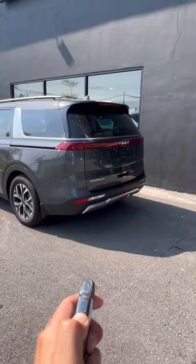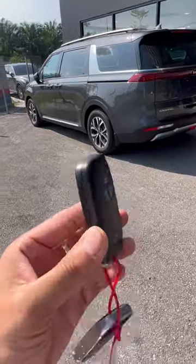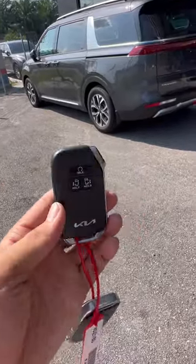If you press and hold this, the tailgate opens automatically. You think the features are pretty normal right? It's like any other car has that feature right?